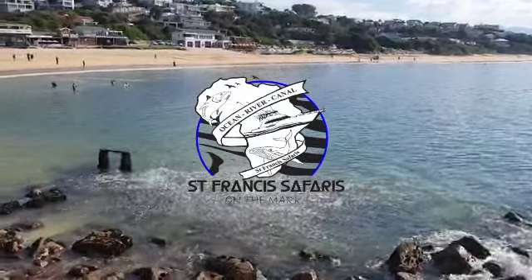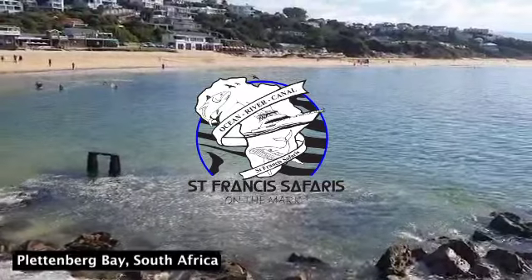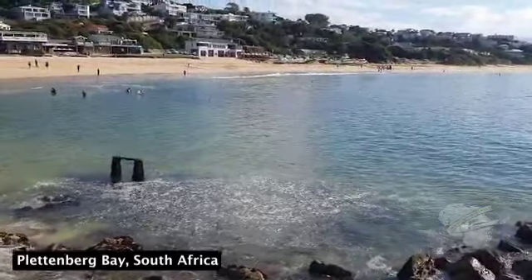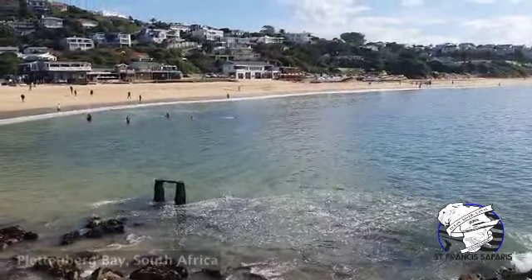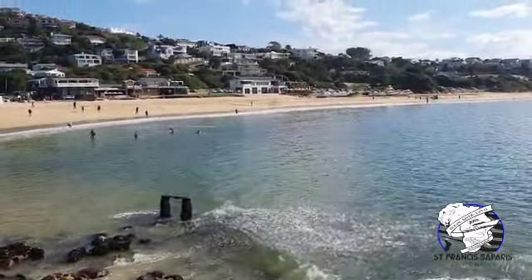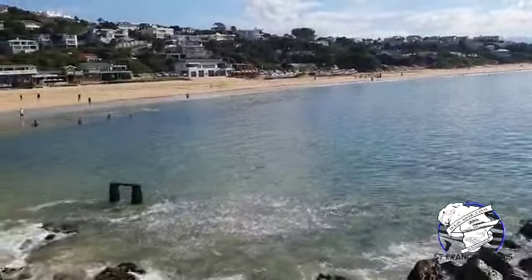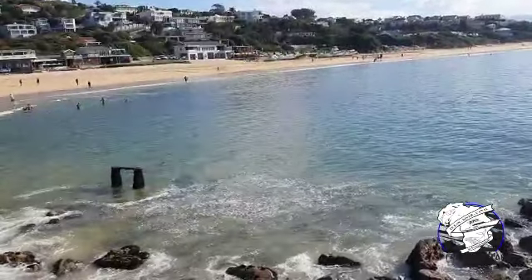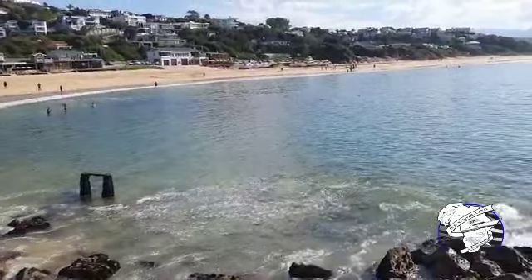We've got a shoal of sardine right there, just in front of those guys — there's a whole black patch boiling right there. The guy on the cast net is going to throw now — there he goes, the net. He's in it, he got it! This is just sardine. This whole bay is full of sardine. If we had a net here, this is about a 20 to 30 ton piece of fish.